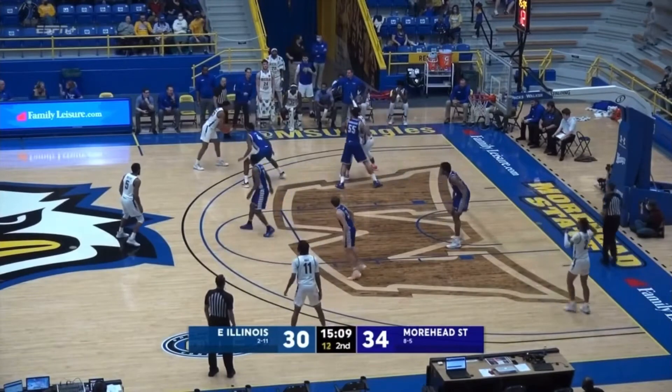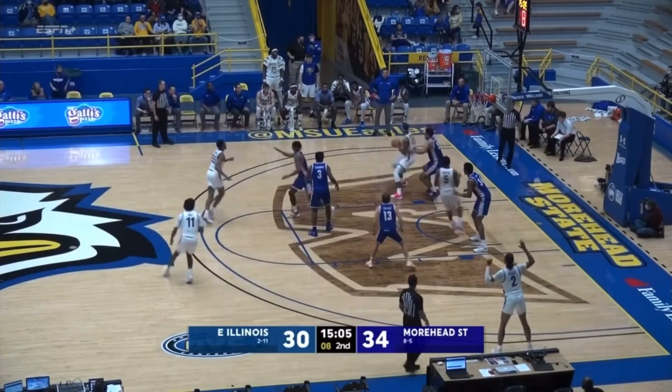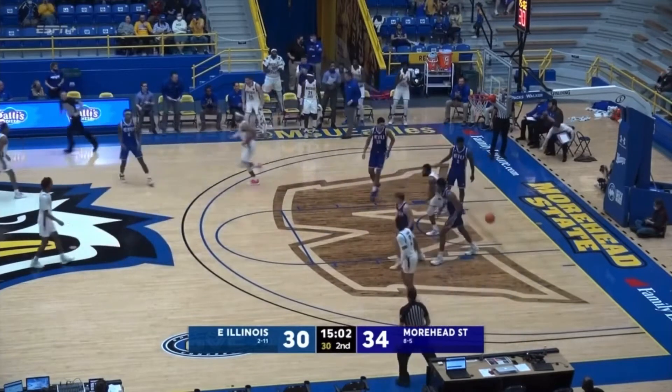Will come down to Broom — extra possession, Morehead State. Twelve on the shot clock. Broom gets it, Broom going to work. Spins towards the paint, cuts back baseline — floater is good.